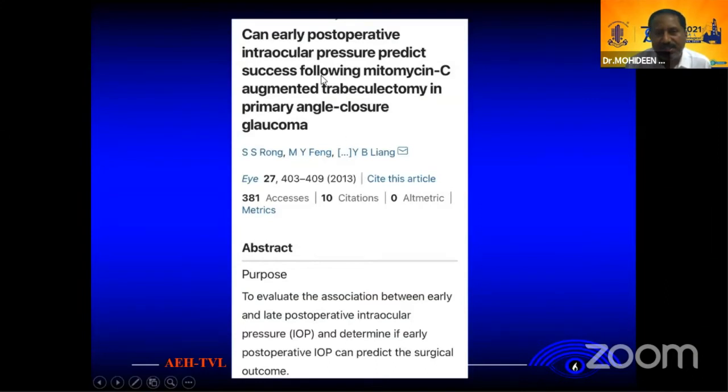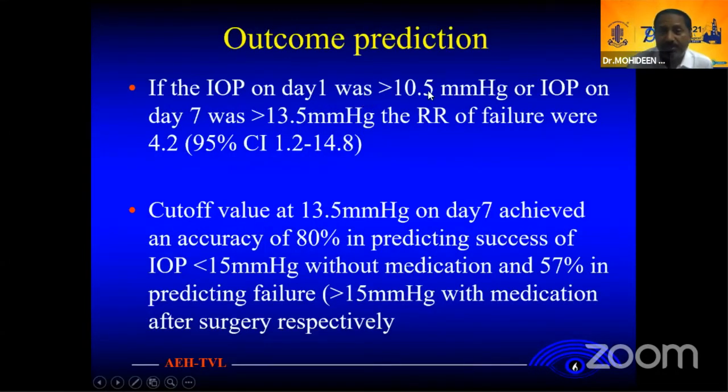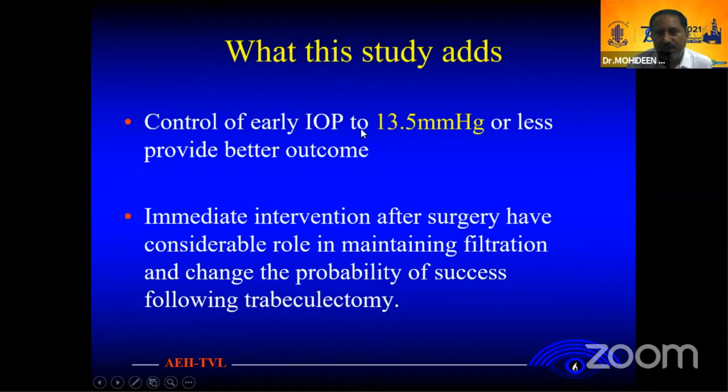In a research study, the early post-operative IOP can predict success following Mitomycin C trabeculectomy. The purpose was to evaluate the relationship between early post-operative IOP and determine outcomes. IOP on day one greater than 10.5 mmHg and IOP on day seven greater than 13.5 mmHg showed a relative risk of failure of around 4.2. The cut-off value of 13.5 at day seven achieved accuracy of 80% in predicting success of IOP less than 15, and 57% in predicting failure. Keeping IOP at 13.5 or less will provide a better outcome, so immediate post-operative intervention plays a principal role in maintaining filtration and improving the probability of successful bleb function.